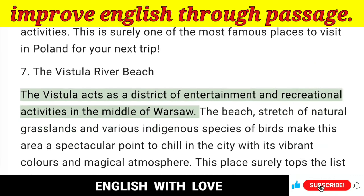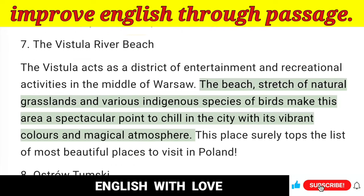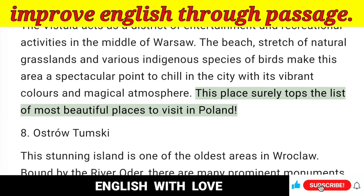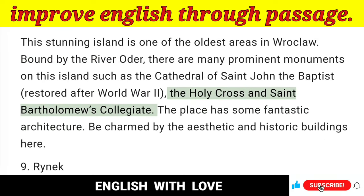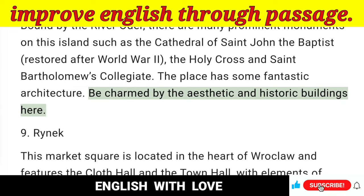7. The Vistula River Beach — The Vistula acts as a district of entertainment and recreational activities in the middle of Warsaw. The beach, stretches of natural grasslands and various indigenous species of birds make this area a spectacular point to chill in the city with its vibrant colors and magical atmosphere. 8. Ostrow Tumski — This stunning island is one of the oldest areas in Wroclaw. Bound by the River Oder, there are many prominent monuments on this island such as the Cathedral of St. John the Baptist, the Holy Cross and St. Bartholomew's Collegiate. The place has some fantastic architecture — be charmed by the aesthetic and historic buildings here.